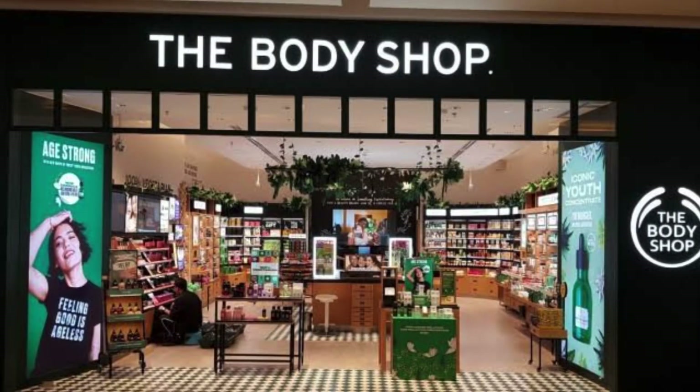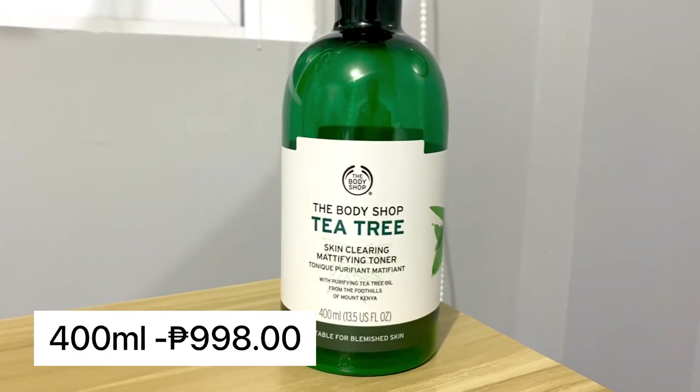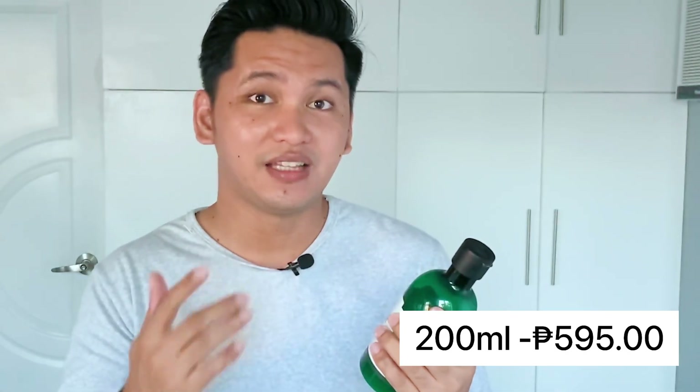You can buy it at malls that have a The Body Shop store — they're usually in malls. They have 2 sizes: the biggest size I'm holding right now is 400 ml and costs 998 pesos, almost 1,000. They also have a 200 ml size for 595 pesos, almost 600. I don't mind buying the biggest bottle because this toner is so effective for me — it's honestly my holy grail. It saves my skin whenever I'm trying different products and breaking out.